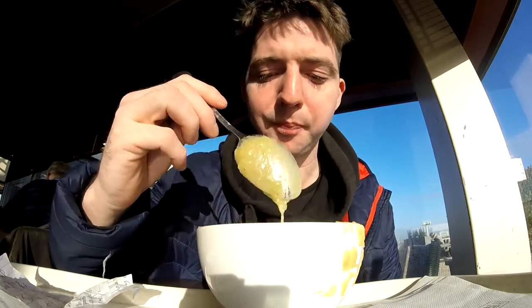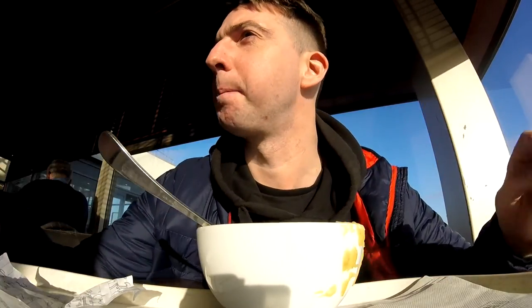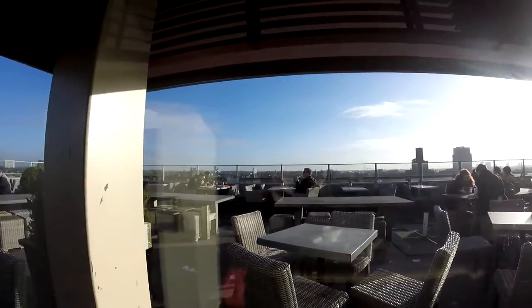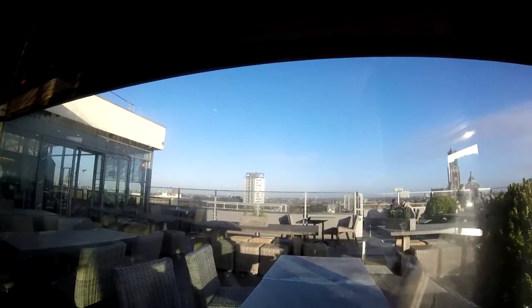It'll warm you up. Now it is a sunny day today. I'm sitting here next to a glass window which is radiating the sun through. It is actually quite cold outside, very clear today. I'm going to show you the view of the place here in Utrecht — the central station in Minnaert. That's the Dom Tower there at the top of the building.